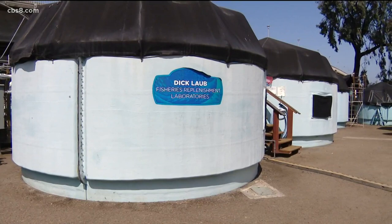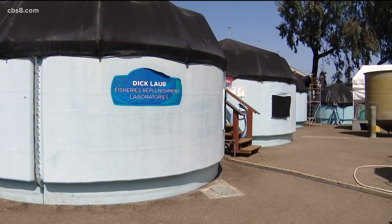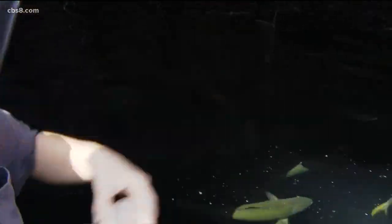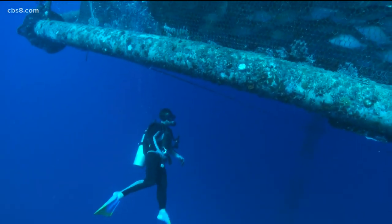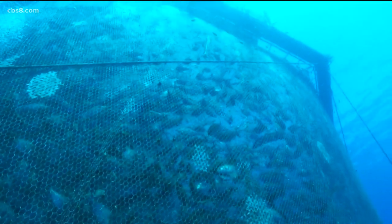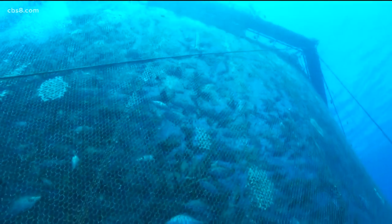Pacific Ocean Aquafarms is the business side of the partnership that's working with Hubs. Before this can happen, they have to get permits from the Army Corps of Engineers and the EPA. Last week a notice of intent was registered, which informed the public that NOAA, the National Oceanic Atmospheric Administration, would be leading the environmental review for those permits. This will allow time for those to raise questions or objections about the pens that will be located about four miles off the San Diego coastline.